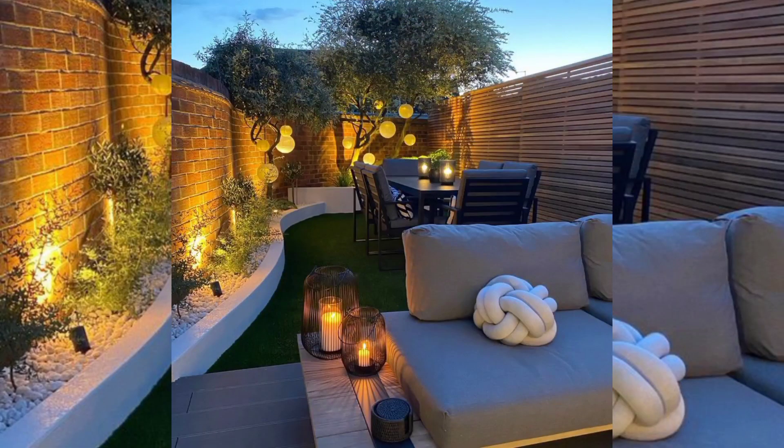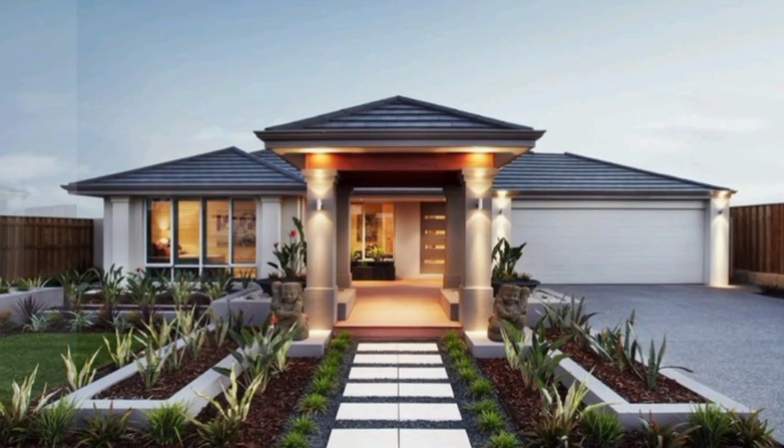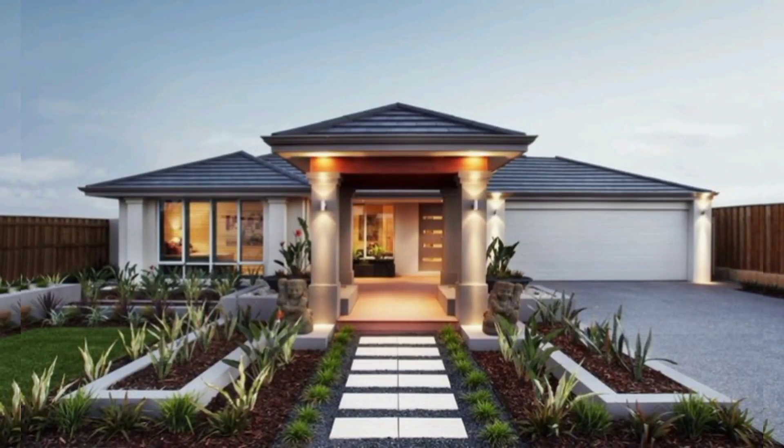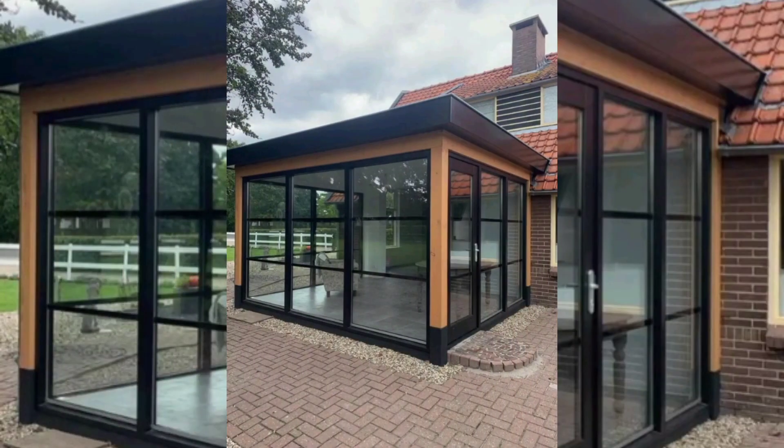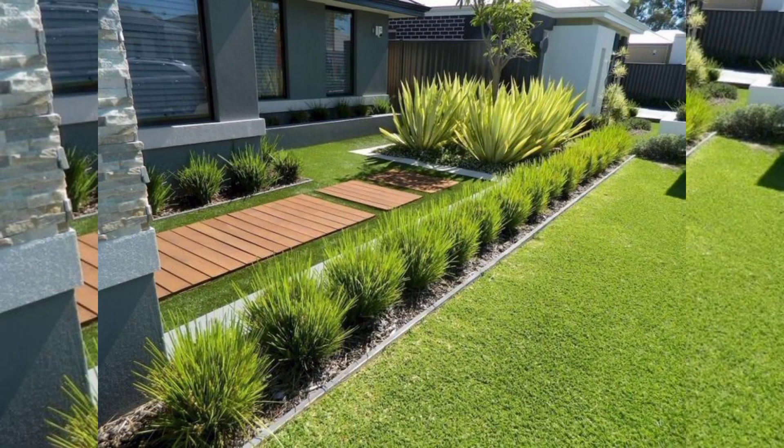Art and sculptures: incorporate modern art or sculptures strategically throughout the landscape to add a unique and eye-catching focal point to your front yard.